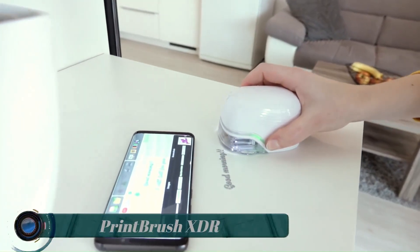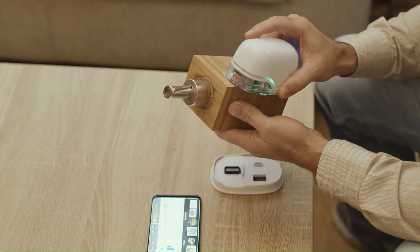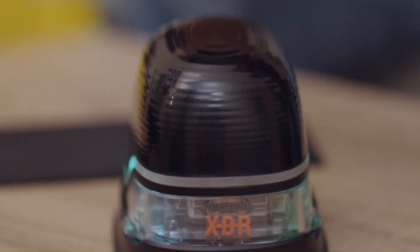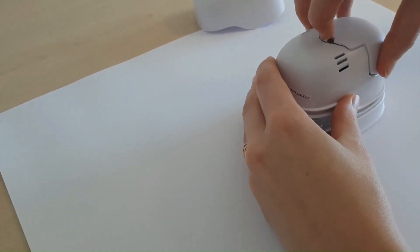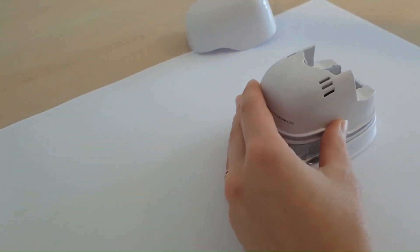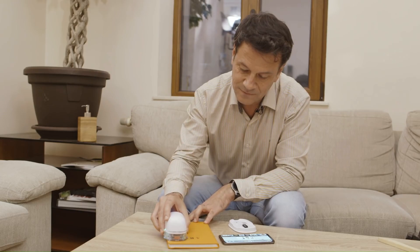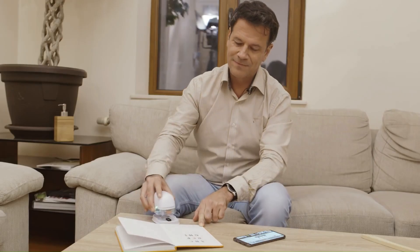Print Brush XDR. The Print Brush XDR is a wireless full-color inkjet printer that weighs about the same as an average smartphone but can print larger imprints than its own size. This new versatile device will change the way we think about printing, as it is now possible to print anything in full color anywhere on almost any surface.